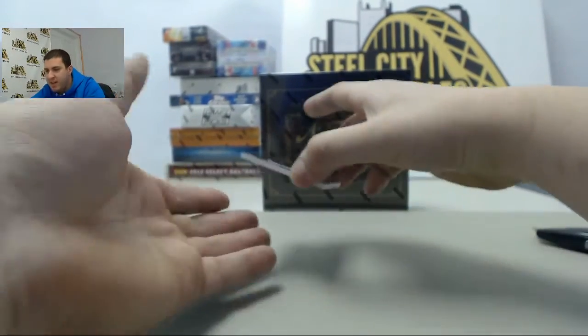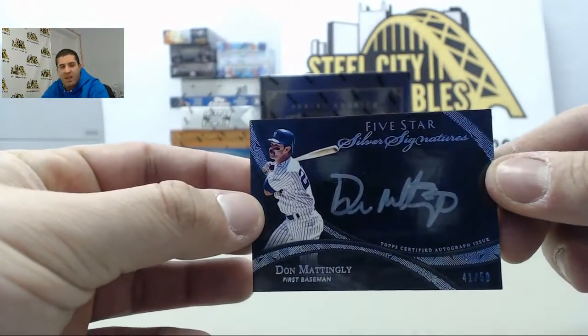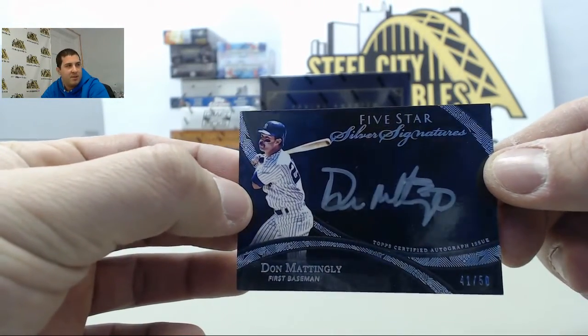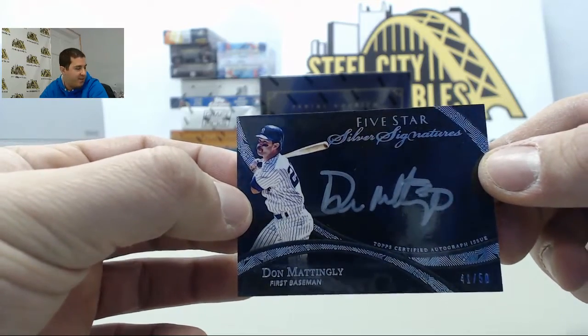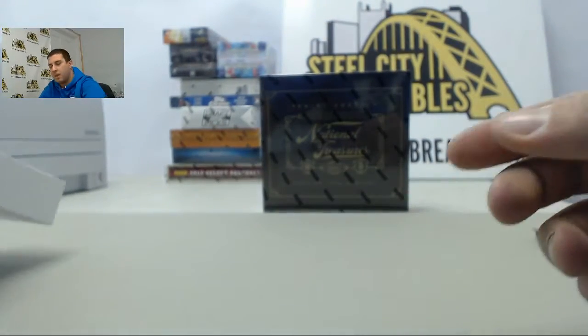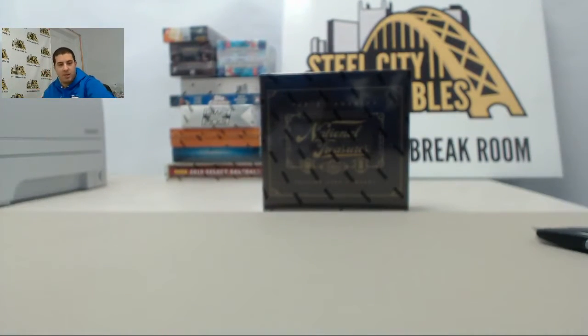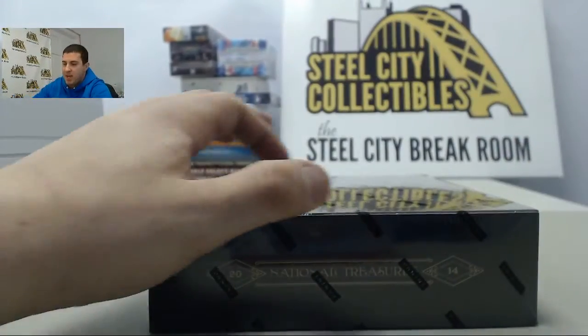And finally we have silver signatures numbered 41 of 50, Don Mattingly, on the final card on the Five-Star. Sweet. All right, slide these out of the way. On to the NT — let's see if we can pull another monster box here for you, Brad.